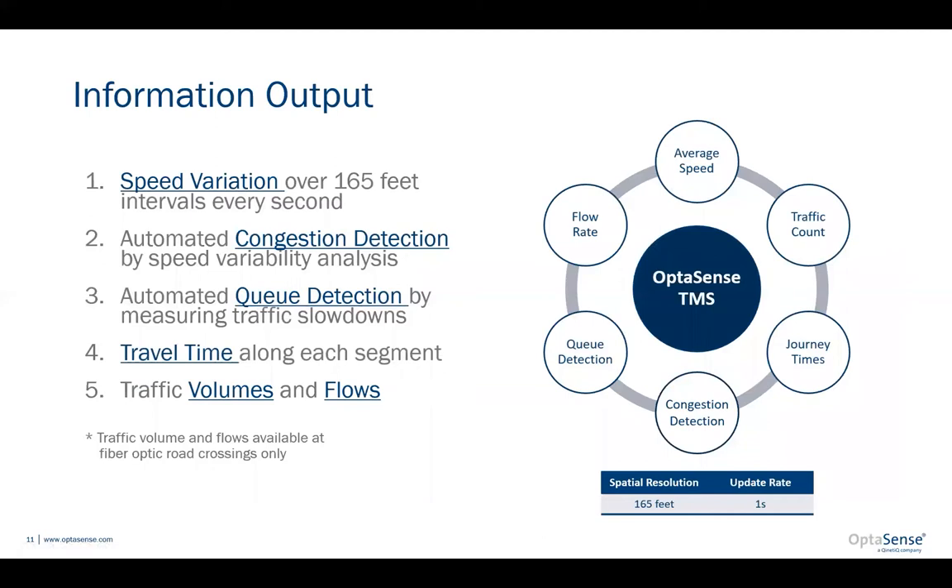To summarize the two key reasons why customers in Europe and North America are investing in the technology: first, the quality and type of information we're able to provide. It's a key advantage that with fiber optic sensing we can provide very granular and timely speed information — speed information not possible with point sensor solutions, which are not practical to place every 165 feet on key routes, and currently not possible with probe data sources. This ability to monitor average speed at 165-foot intervals, update it once every second, and pinpoint areas of congestion and queuing is a key advantage of fiber optic sensing for traffic monitoring.